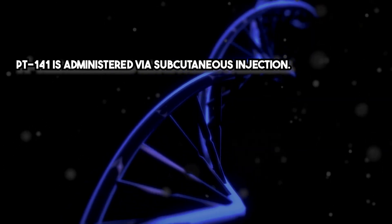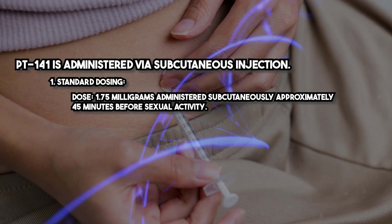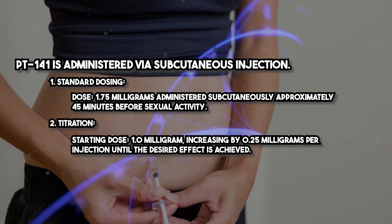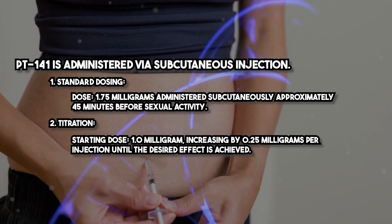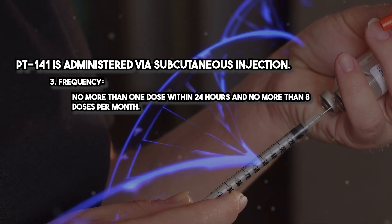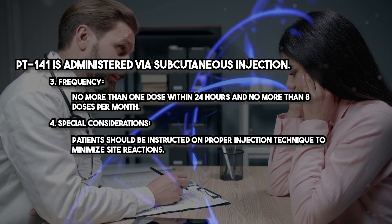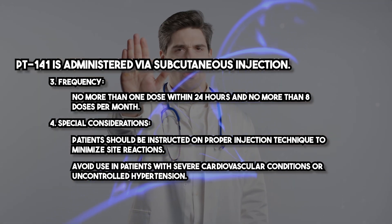PT141 is administered via subcutaneous injection. The standard dose is 1.75 mg administered subcutaneously approximately 45 minutes before sexual activity. Titration begins at a starting dose of 1.0 mg, increasing by 0.25 mg per injection until the desired effect is achieved. No more than one dose within 24 hours and no more than eight doses per month are recommended. Patients should be instructed on proper injection technique to minimize site reactions, and use should be avoided in patients with severe cardiovascular conditions or uncontrolled hypertension.